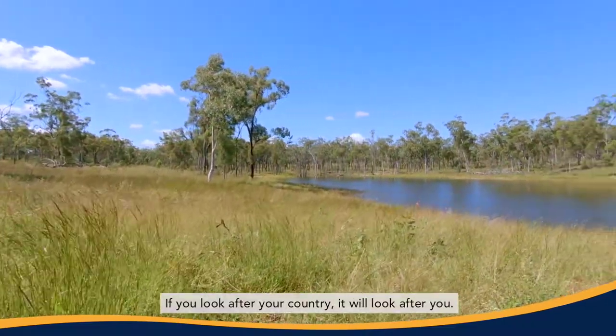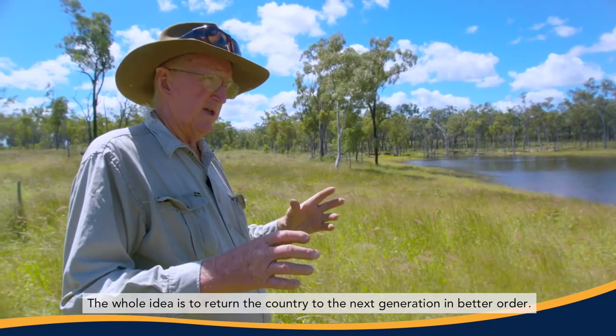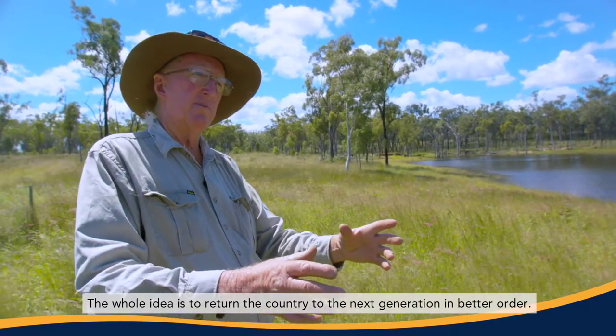If you look after your country, it will look after you. The whole idea is to return the country to the next generation in better order.